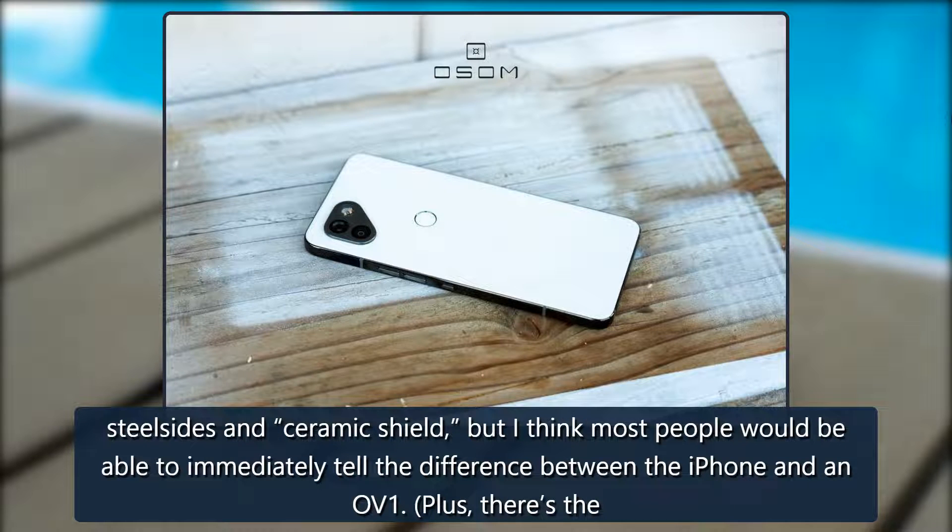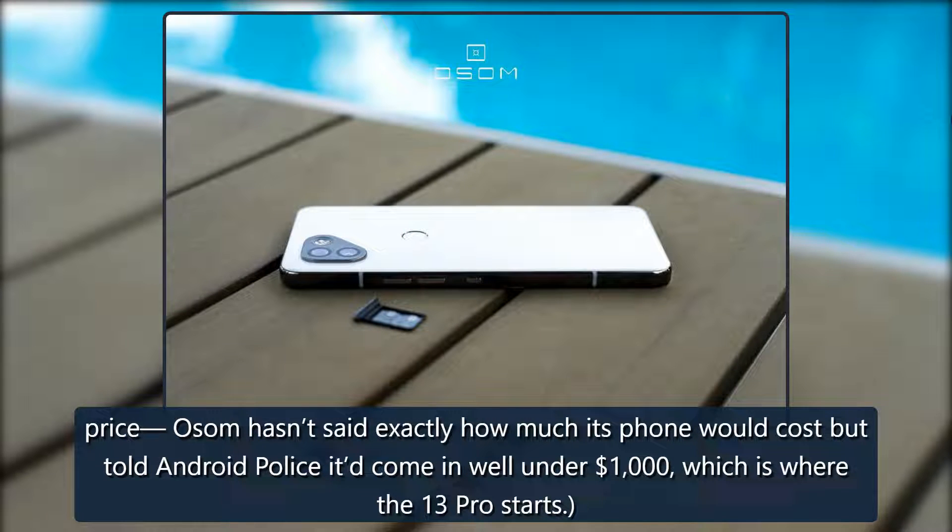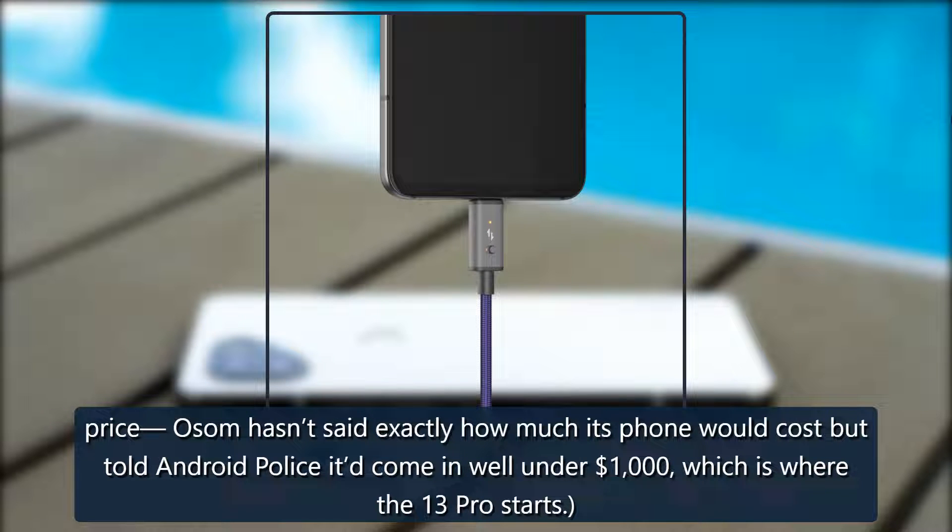Plus, there's the price. OSOM hasn't said exactly how much its phone would cost, but told Android Police it had come in well under $1,000, which is where the 13 Pro starts.